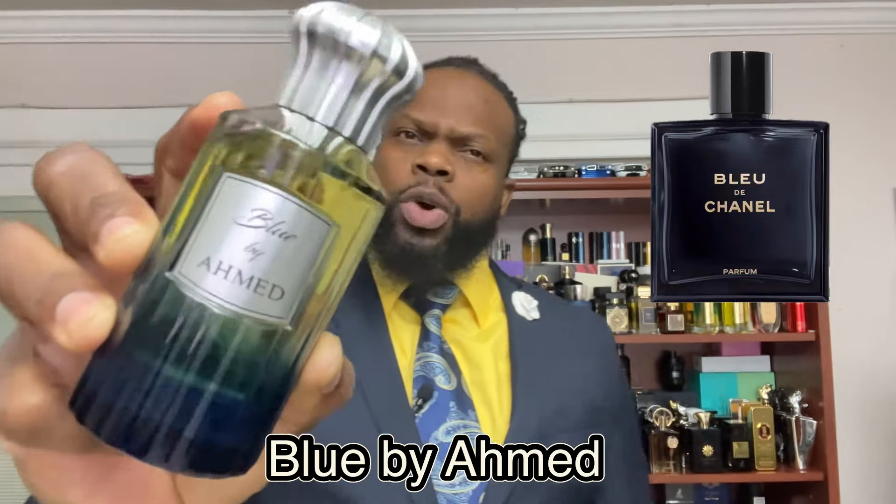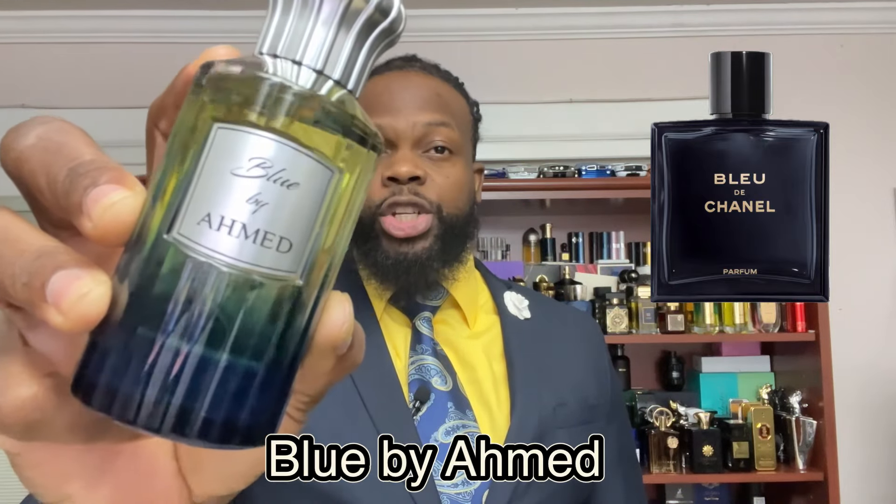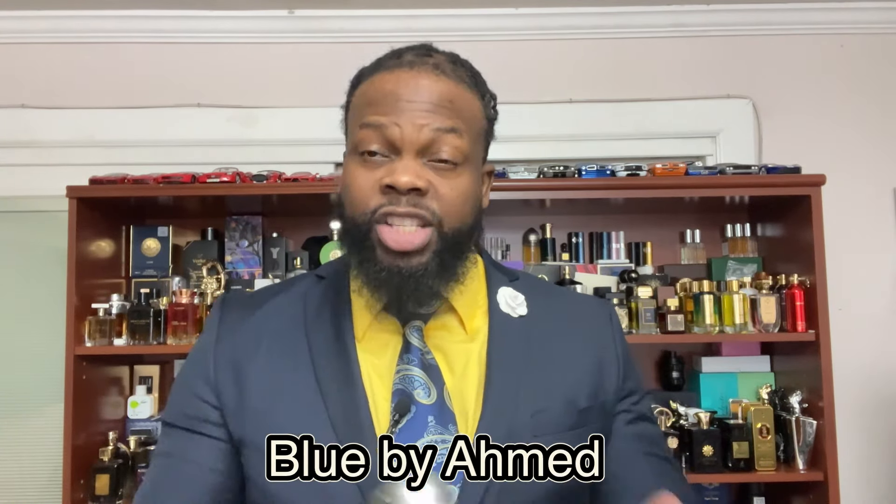The next fragrance is by the house Ahmed Al Maghribi, and it's a clone of Bleu de Chanel. In this one you have mint, lemon, citrus, nutmeg, pink pepper, ginger, and vetiver in the background. It's fresh, clean, a blue fragrance — a little bit spicy, a little bit earthy, slightly incensy with wood in the background.